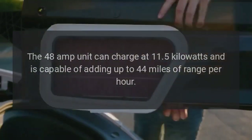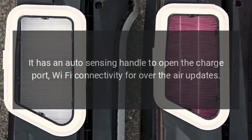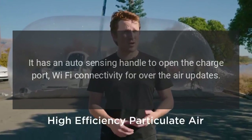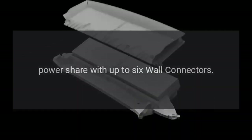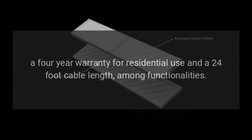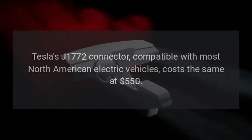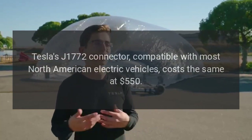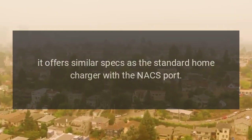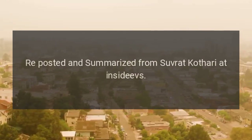The wall connector specs remain identical. The 48-amp unit can charge at 11.5 kilowatts and is capable of adding up to 44 miles of range per hour. It features an auto-sensing handle to open the charge port, Wi-Fi connectivity for over-the-air updates, scheduled charging, data tracking via the Tesla app, power share with up to six wall connectors, a four-year warranty for residential use, and a 24-foot cable. Tesla's J1772 connector, compatible with most North American EVs, costs $550 and offers similar specs.